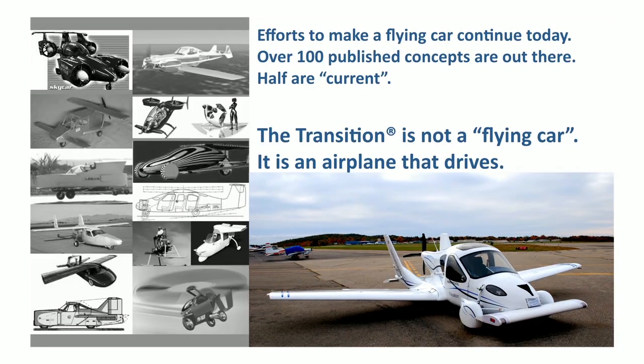So instead of trying to make a car that can fly, we decided to try to make a plane that could drive. And the result is the Terrafugia Transition.